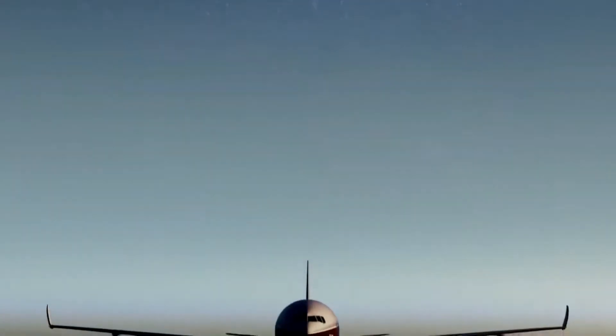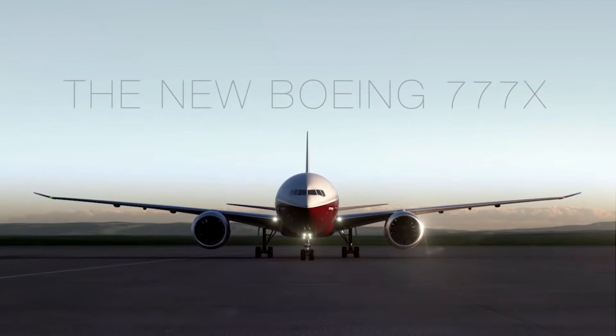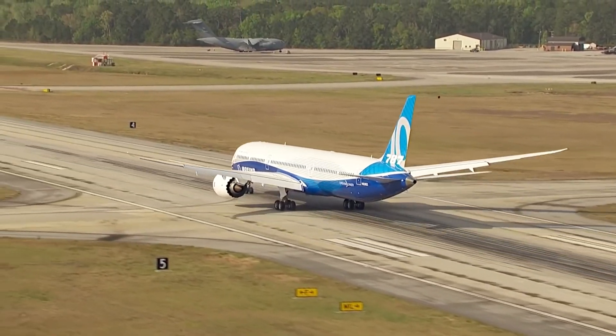But will you ever be able to fly on a 777-8 anyway? Let's see by diving into the aircraft's orders. The 787-10 has received 200 firm orders, with 58 already having been delivered.